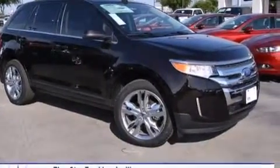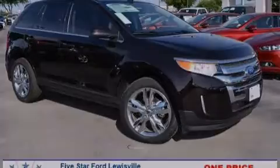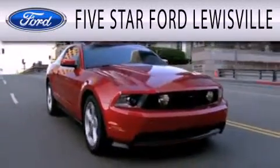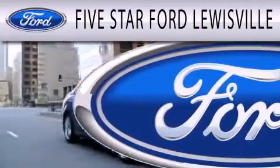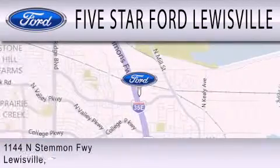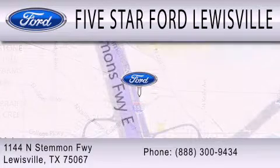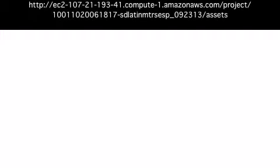We invite you to contact us today to learn more about this vehicle. 5 Star Ford Louisville is dedicated to doing everything possible to ensure that the experience you have selecting your next vehicle is as pleasant as possible. We are located at 1144 North Simmons Freeway in Louisville.